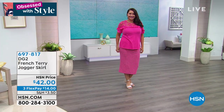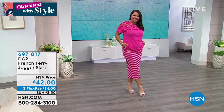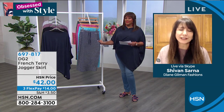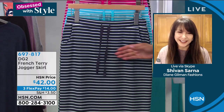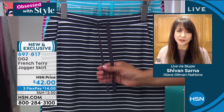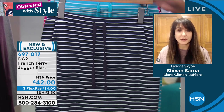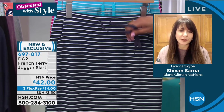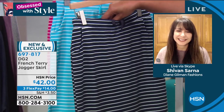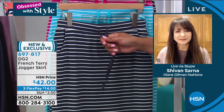It's a great update on nautical chic — leave it to DG2 and the imagination of Diane Gilman, an ode to femininity but still sporty. It has grosgrain ribbon in the front for the drawstring — you can tie it in a knot, tie a bow, or cinch into your waist. If you don't want it, you could tuck it in.